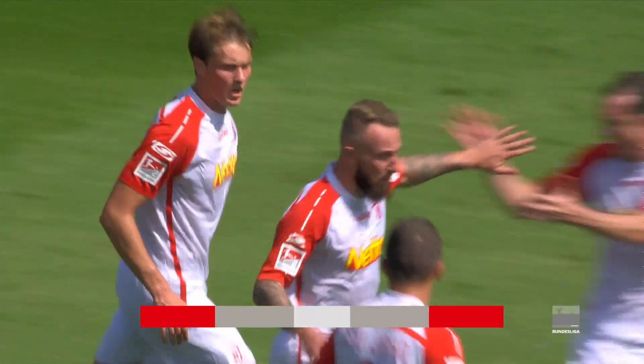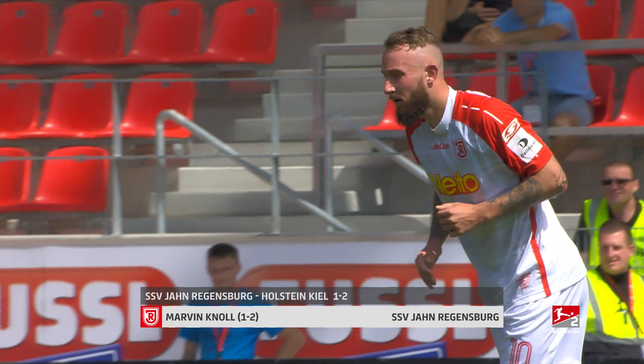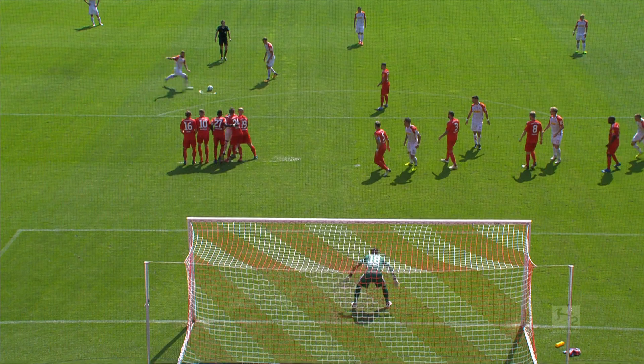Marvin Knoll of Jan Regensburg makes it into the top 3. His fine free kick landed right in the corner of the net and out of the reach of Kiel keeper Kronholm. The post proves that this driven free kick was perfectly placed.